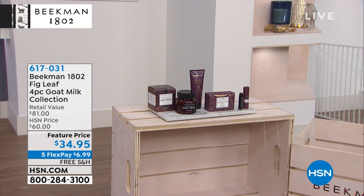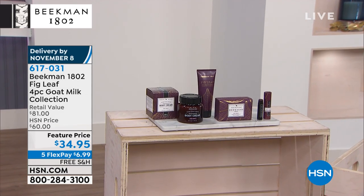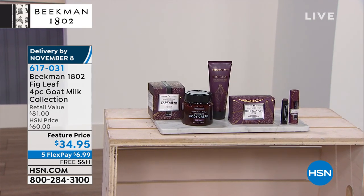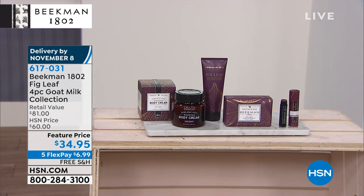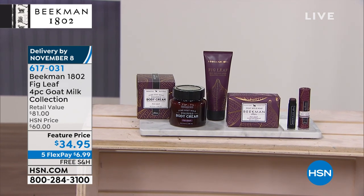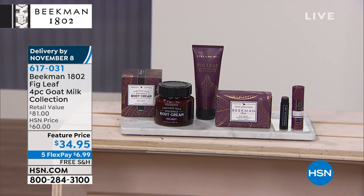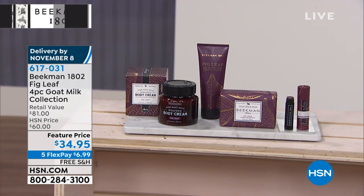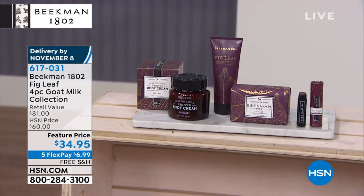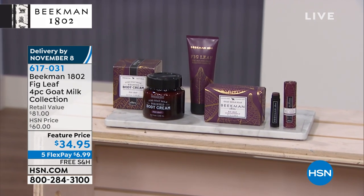Linda demonstrates that Beekman neighbors use every single product head-to-toe and feel compelled to spread the love. Coming up — and Linda mentioned it — the four-piece goat milk collection set, this year's Voluptuous Fig. It's today's Better Than a Beekman Today Special: full-size body cream, full-size hand lotion, full-size bar of soap, and full-size lip balm — an $81 value. The whipped body cream alone is $38, so you're getting everything else essentially free. Five flex pay at $6.99 with free shipping.